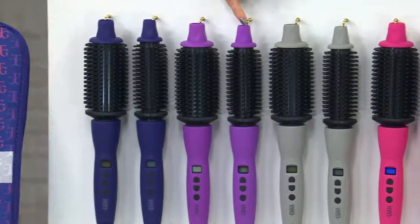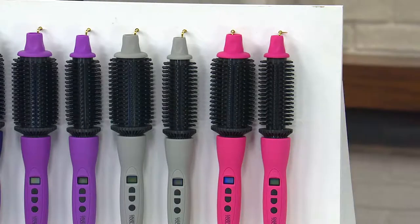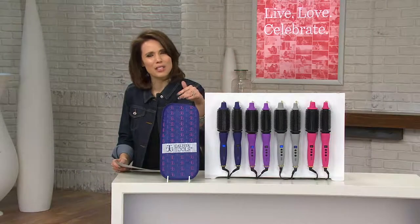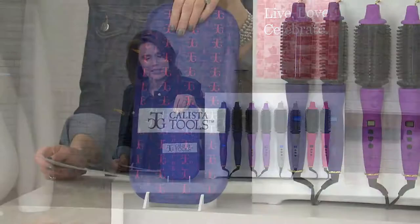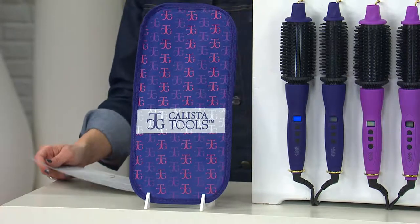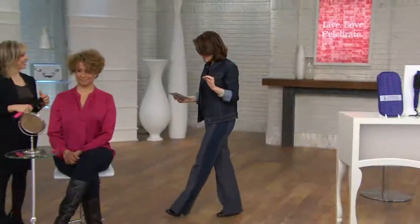It comes in purple, both sizes, gray and pink in both sizes as well. It also comes with a fantastic bag — I love this bag, it protects your countertop and it's easy to carry. Just so you know, it's a $129 value, available on four easy payments of $24.33.